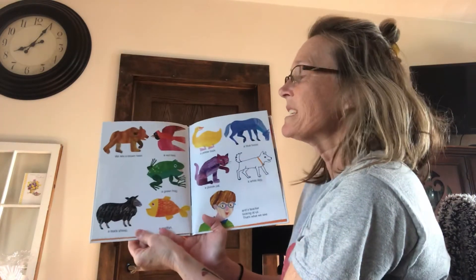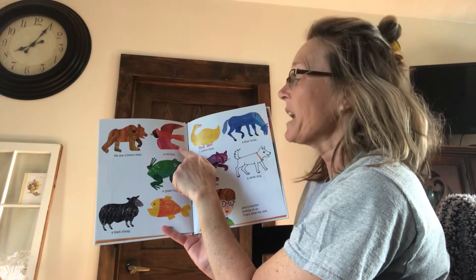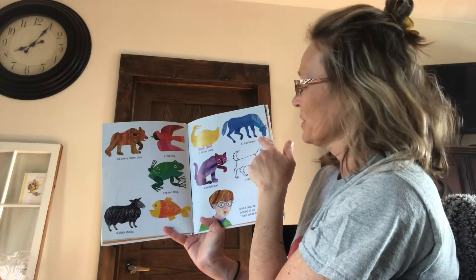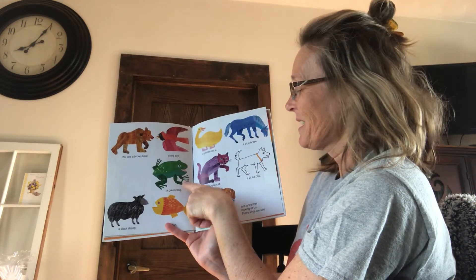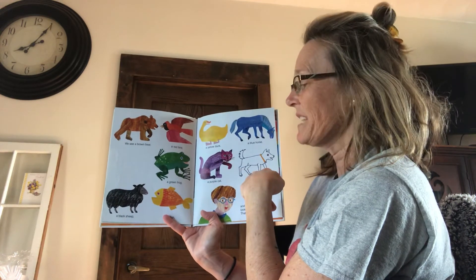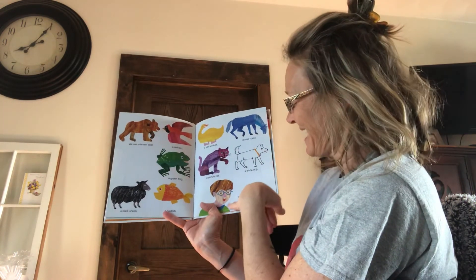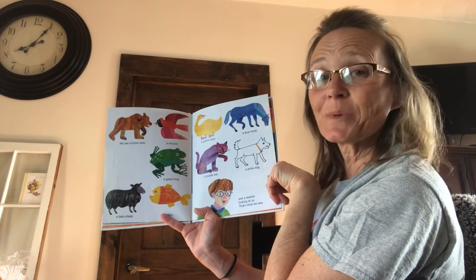We see a brown bear, a red bird, a yellow duck, a blue horse, a green frog, a purple cat, a white dog, a black sheep, a goldfish, and a teacher looking at us. That's what we see.